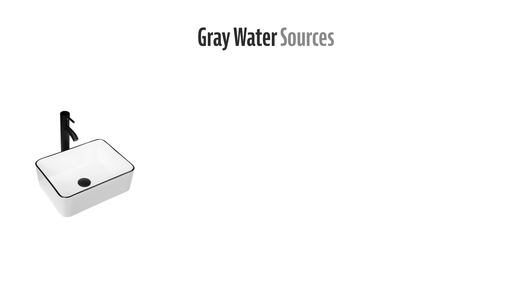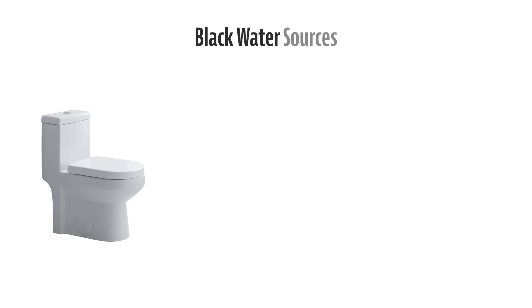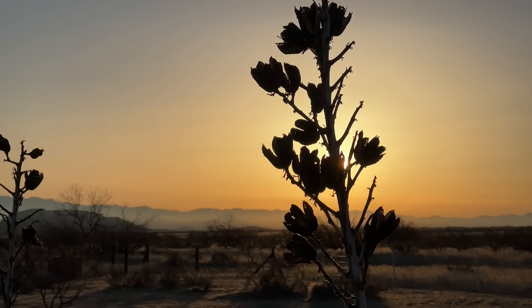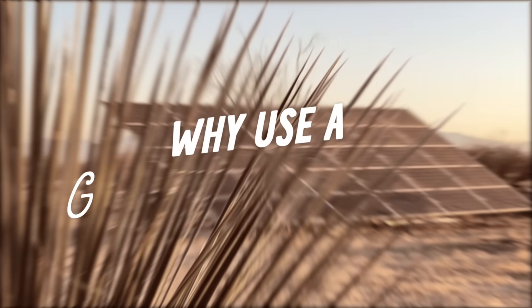The difference between a traditional septic and a gray water septic is that a gray water septic only deals with gray water. Gray water is the wastewater that comes from bathroom sinks, washing machines, bathtubs, and showers — it should contain very low levels of contamination and be easy to filter and discharge. Black water is the wastewater from toilets that contains fecal matter. In some states or countries, your kitchen sink and dishwasher are also considered black water because of food particles and grease.